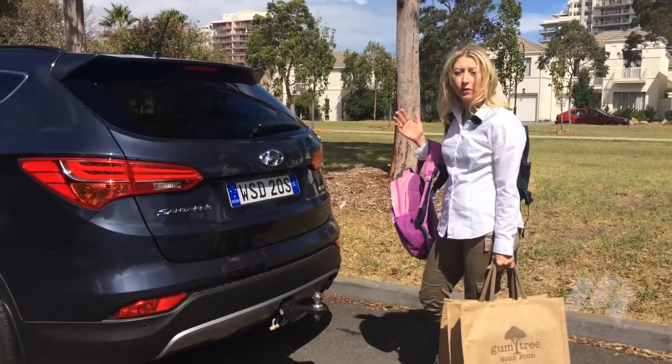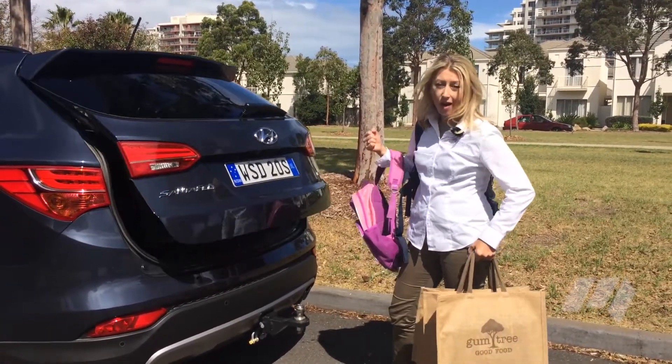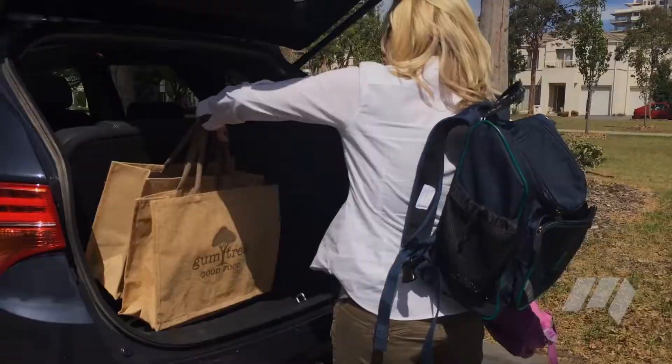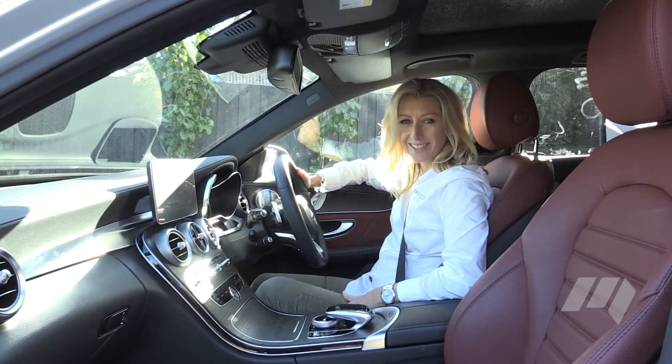Stand behind the Santa Fe for a few seconds and the tailgate automatically opens, which is really great when you've got arms full of bags or kids in tow. Bluetooth connectivity for hands-free telephony — it's smart, safe and a must-have for the multi-tasker.